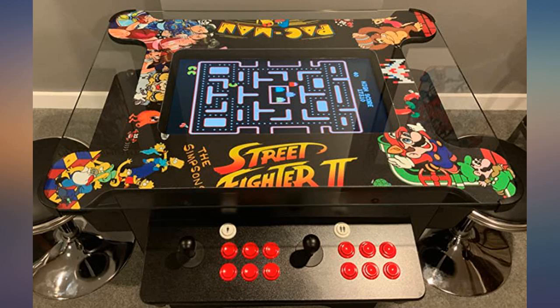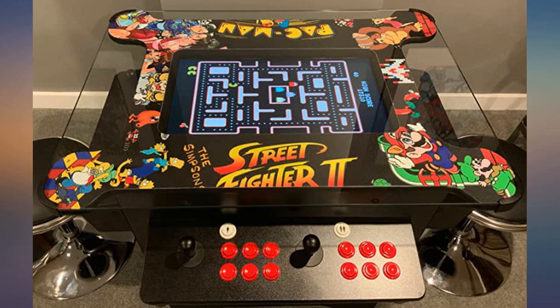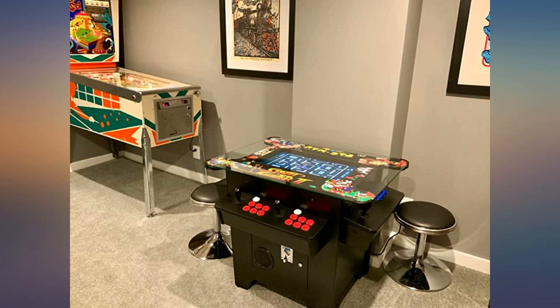I have had the machine for a little over 2 weeks and could not be happier with my decision to buy this. I was looking for about 2 years for something like this, and finally I have found the machine for all retro gamers. So many games that I used to play as a kid.